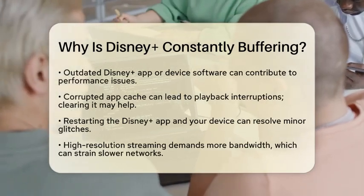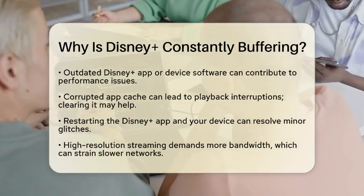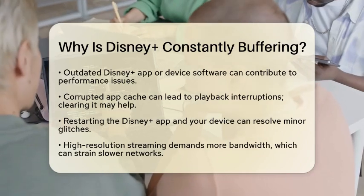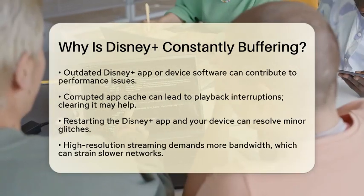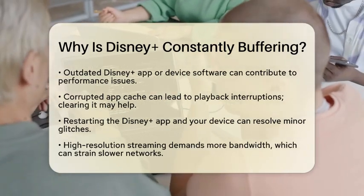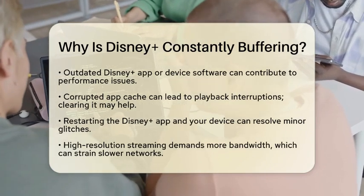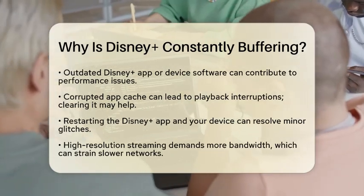App and device issues can also lead to buffering. If your Disney Plus app is outdated or your device software needs an update, you might face performance problems. Temporary data stored by the app, known as cache, can become corrupted, causing playback interruptions. A simple solution is to clear the app cache or reinstall the app.